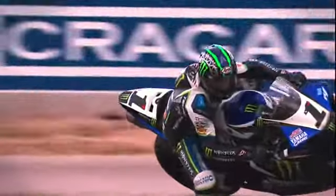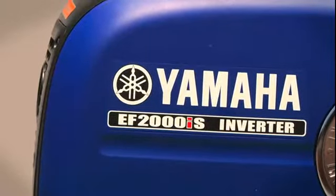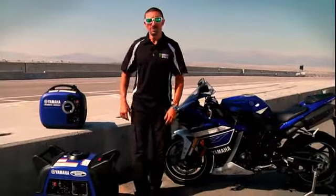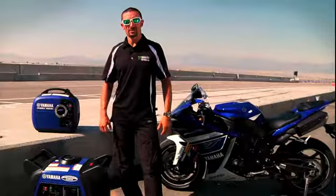Yamaha's attention to detail, reliability, and durability throughout a racing season are hugely important. Bringing home three championships on a Yamaha R1, we couldn't do it without Yamaha generators. A lot of the racetracks we go to don't have external power in the paddock, so we rely a lot on Yamaha generators to keep things going.